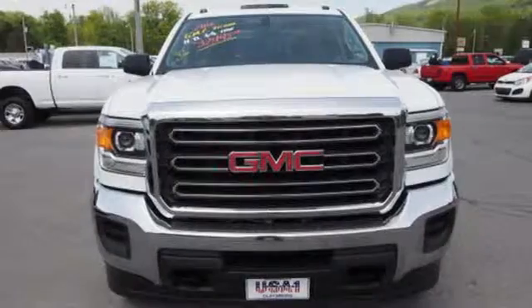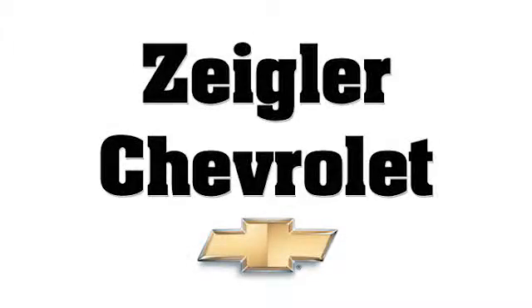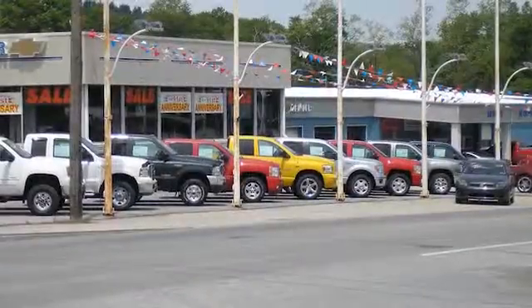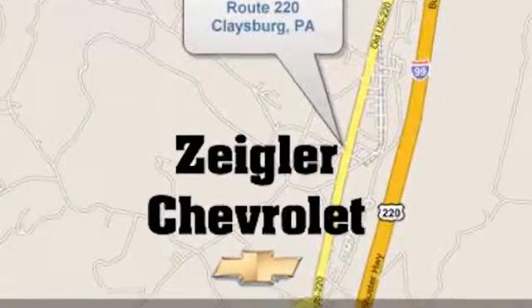Take this dependable pickup for a test drive today. Ziegler Chevrolet is Central PA's car dealer of choice for new and pre-owned vehicles. We're conveniently located at 13153 Dunnings Highway in Claysburg, PA.